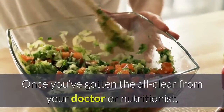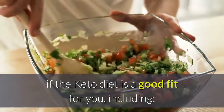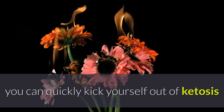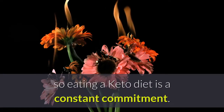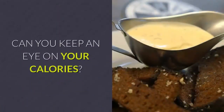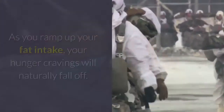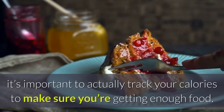Who should do the keto diet? Once you've gotten the all-clear from your doctor or nutritionist, there are still a few questions you'll want to ask yourself. Can you commit? On the keto diet, if you decide to eat a piece of cake one day, you can quickly kick yourself out of ketosis and your body will shift back to burning carbs for energy — so eating a keto diet is a constant commitment. Can you track your macros? The keto diet is all about tracking your macro levels; without this information, you really don't know whether you're within the proper macro zone for ketosis. Can you keep an eye on your calories? As you ramp up your fat intake, your hunger cravings will naturally fall off, so when you're just starting out it's important to actually track your calories to make sure you're getting enough food.